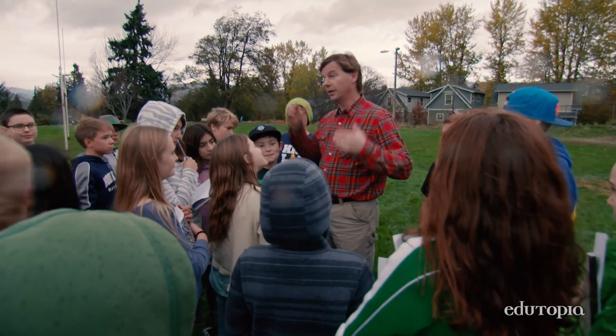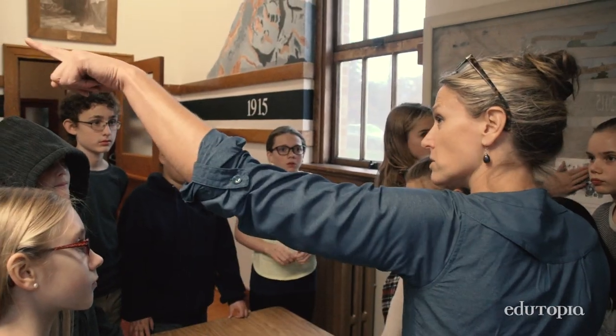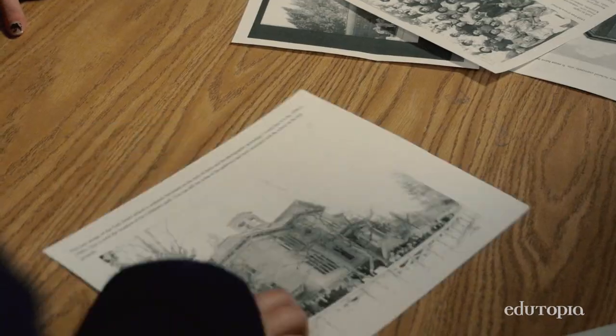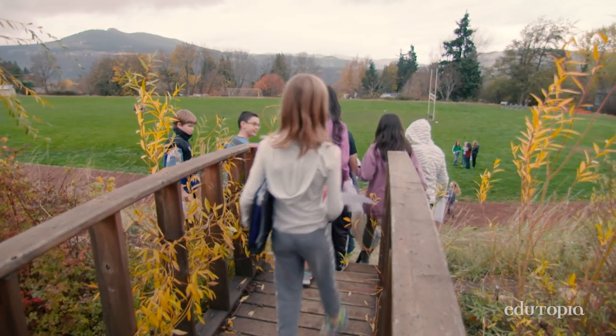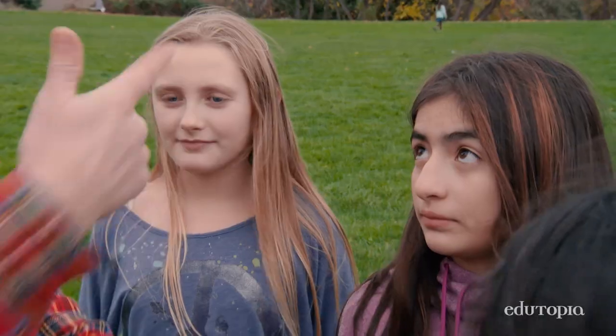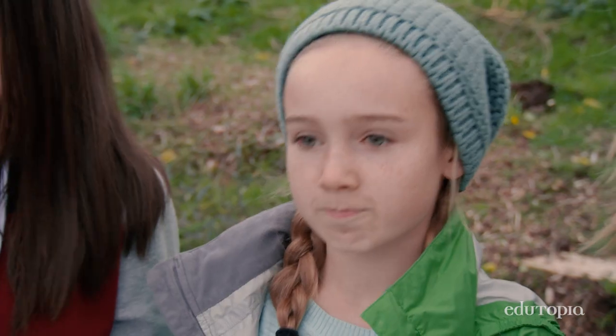What works for student learning is engaging kids with their environment. It could be about the local culture. It could be about the local history. It could be so many different things. But finding that inspiration in your community is key. When kids are engaged with a curriculum, they learn it.